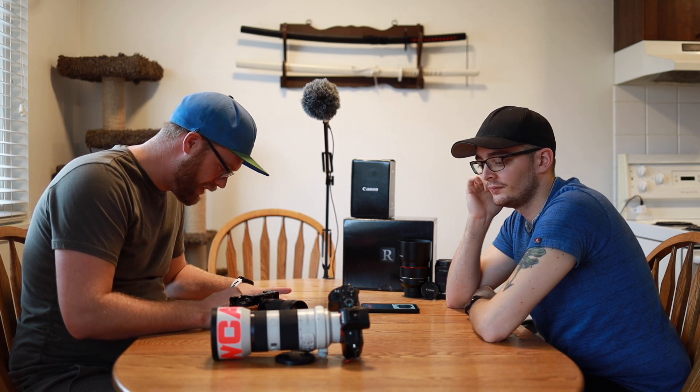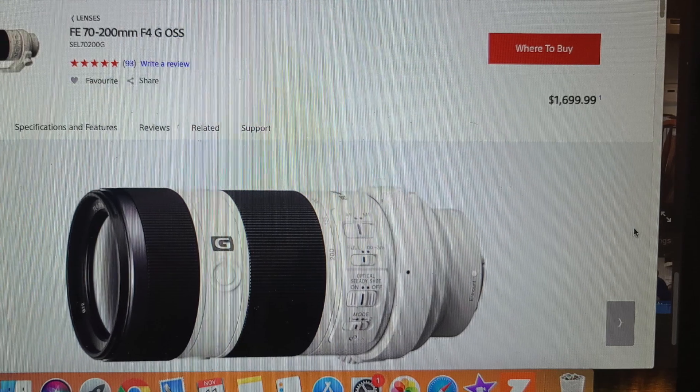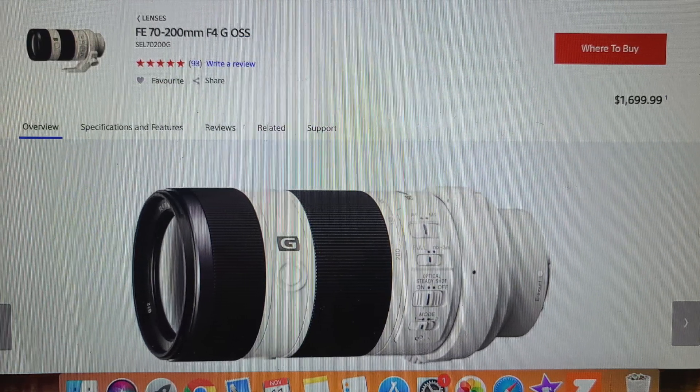On Sony's website they have the A7 for $1,100 or $1,300 with the 28-70 kit lens. The 70-200 f/4 lens we have here is around $1,800 at Henry's — I bought it for about $1,400 — so roughly $1,500 for the body and $1,800 for the lens.